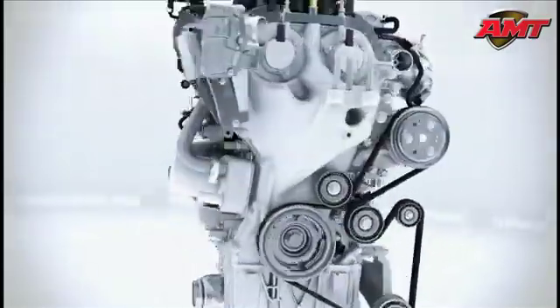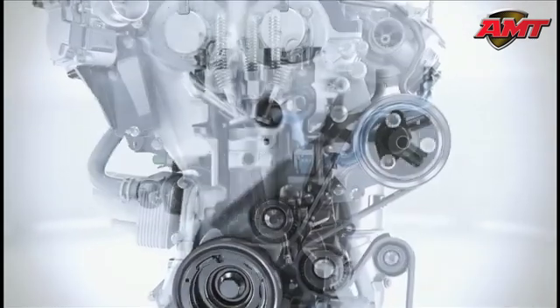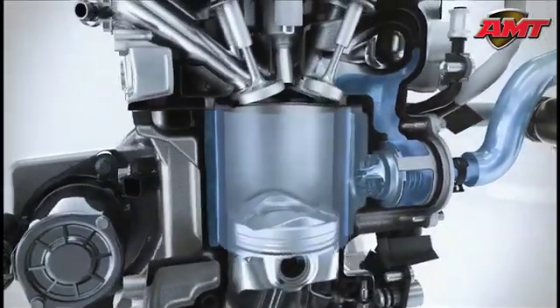The customer receives the benefit of high performance and low fuel consumption at the same time, thanks to a variety of innovations. The Ford engineers have developed a split cooling system which enables a much faster heating of the cooling liquid by bypassing the cylinder block in the cold start phase.